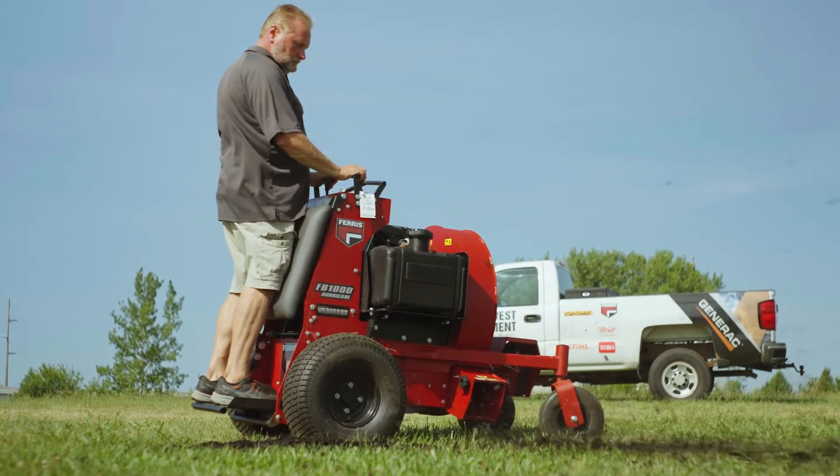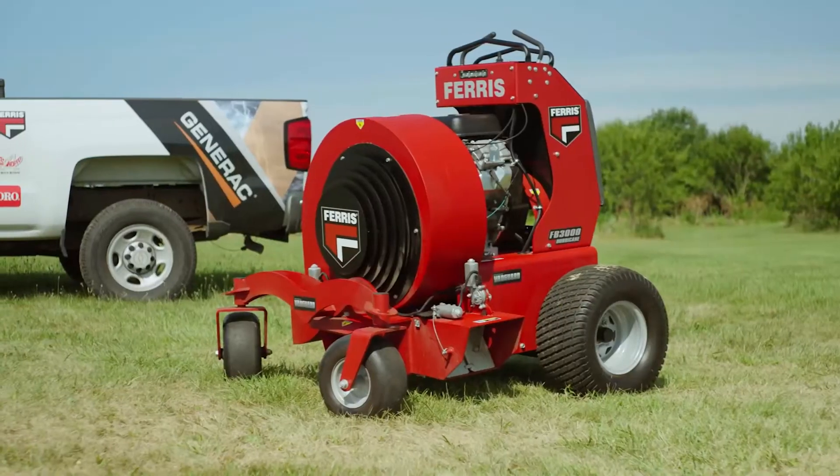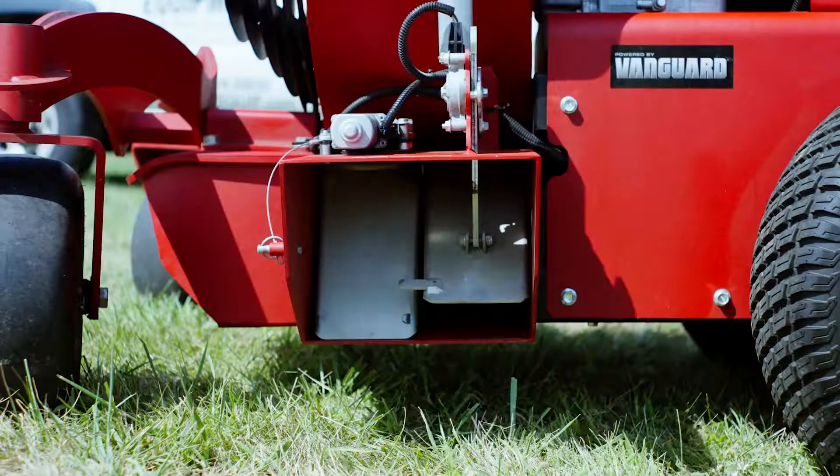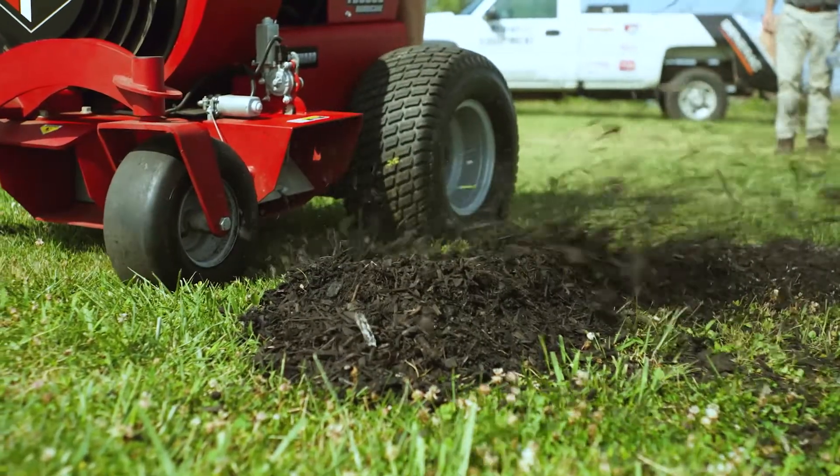Nice for the big home or the landscaper. We've got different directions you can blow the air — front, back, side — to get the perfect angle for what you're looking to blow, whether it's leaves or grass clippings.